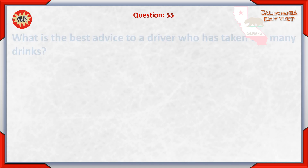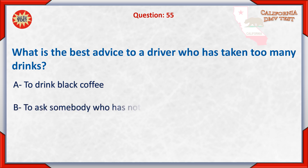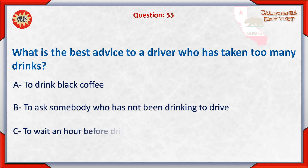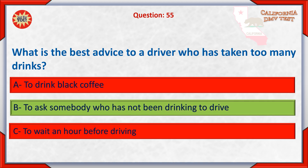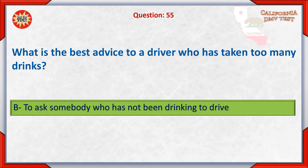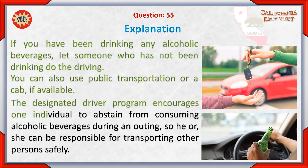Question 55. What is the best advice to a driver who has taken too many drinks? A. To drink black coffee. B. To ask somebody who has not been drinking to drive. C. To wait an hour before driving. If you have been drinking any alcoholic beverages, let someone who has not been drinking do the driving. You can also use public transportation or a cab if available. The designated driver program encourages one individual to abstain from consuming alcoholic beverages during an outing, so he or she can be responsible for transporting other persons safely.